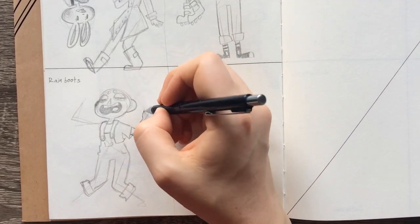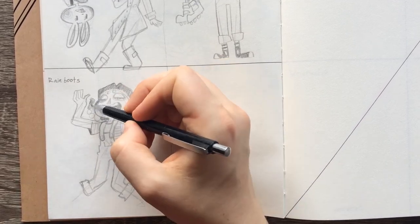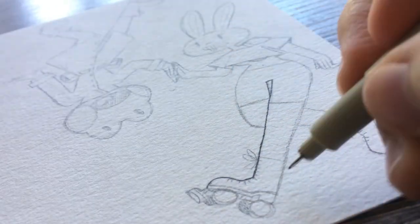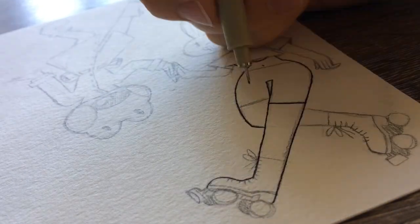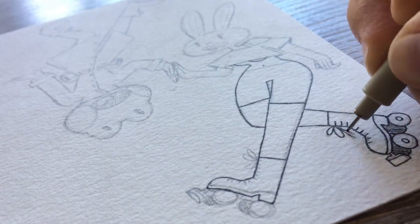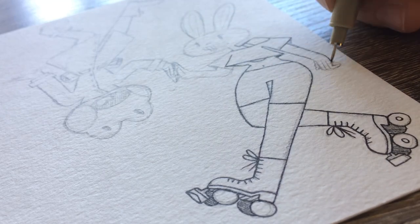I came up with this rabbit and this frog character — one dressed up in rain boots and rain attire, and the other with roller skates and an 80s workout type of vibe. They would be touching, just a cute little illustration. For the second sketch, I drew a simple girl holding the rain boots and the roller skates, and she doesn't know which pair of shoes she wants to wear today.